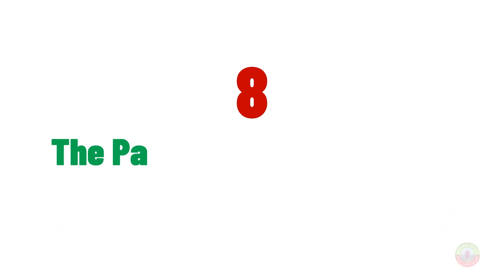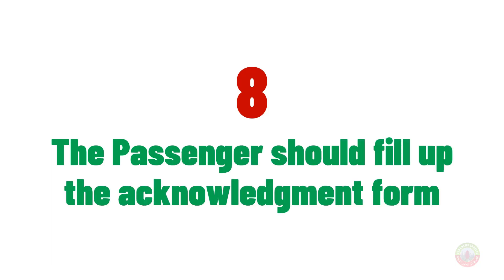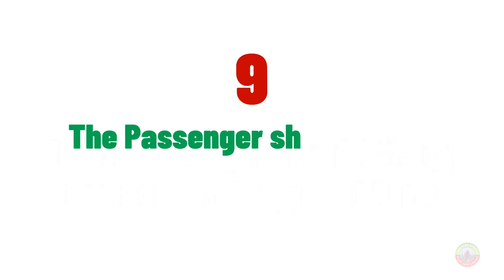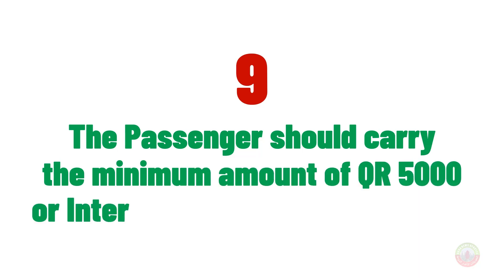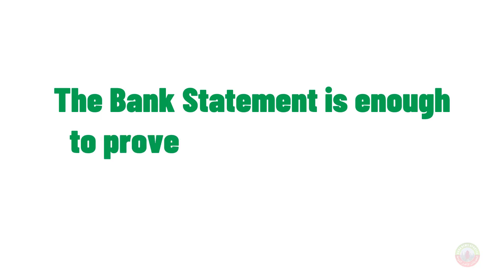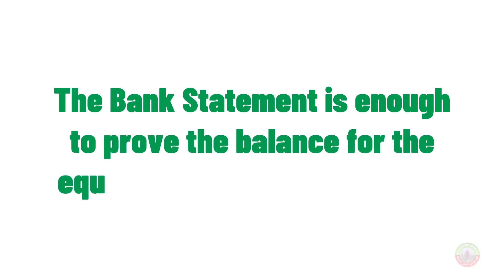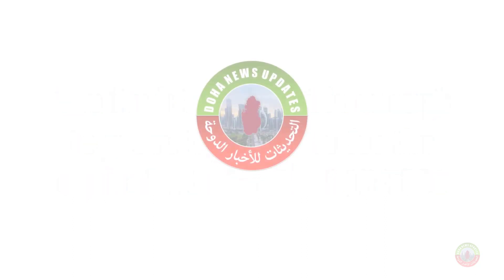Number eight, the passenger should fill up the acknowledgement form, which is available in EHTERAZ. Number nine, the passenger should carry a minimum amount of 5,000 Qatar Riyal or an international debit or credit card. A bank statement is enough to prove the equivalent balance of 5,000 Qatar Riyal from a bank in your country.